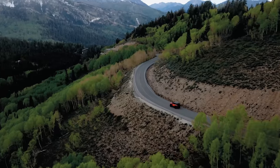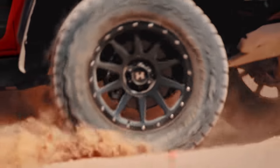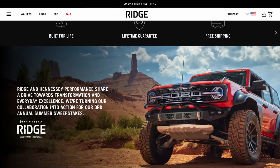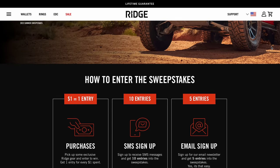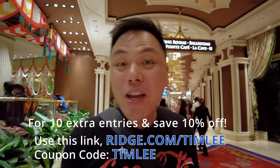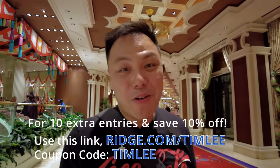Ridge is also offering a giveaway. They are giving away a Ford Bronco — not just any Ford Bronco. This is a Ford Bronco from the team at Hennessy Performance out in Texas, tuned into the Velociraptor 500 with 500 horsepower of off-roading and open-road performance. If off-roading isn't your thing, Ridge has offered an alternative of $75,000 in cash. Without spending a dollar you can enter the sweepstakes by visiting their site. For every dollar you spend, you get an extra entry, and custom Hennessy products can get you up to 1,000 entries. Using the link ridge.com/timley gets you 10% off and 10 extra entries. Now is the perfect time.